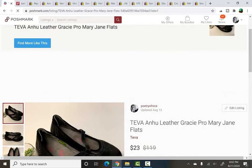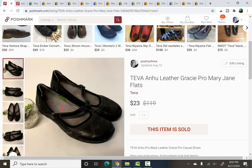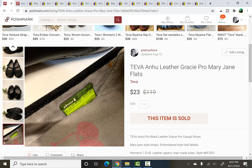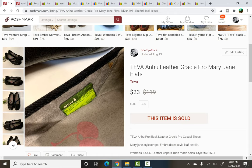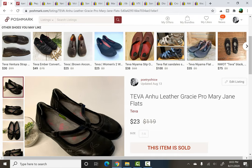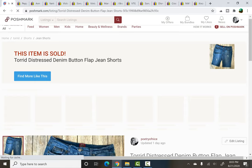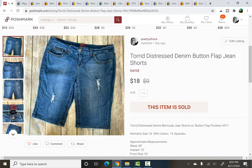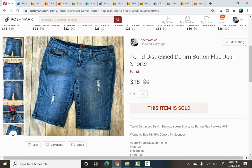These Tevas have been sitting for a long time. They're the Anu — I think that's how you say it. I thought they would do quite well because they were the Mary Jane style, but they didn't do super well. I think Teva sandals or wedges still do a little bit better for me. They still sold for $23, and I picked them up for $2 at a yard sale. From that same yard sale — the one with the Scentsy and Torrid sweatshirt — things are selling really quickly, which is awesome. Just a pair of distressed denim cutoff jean shorts for $18, and they sold in a day.